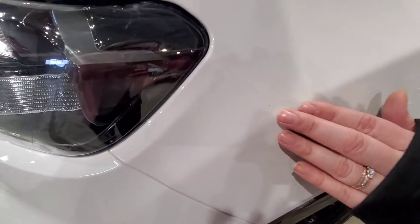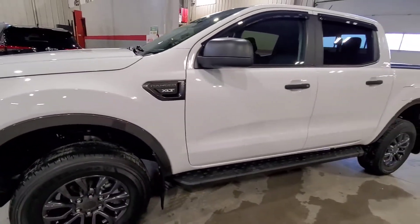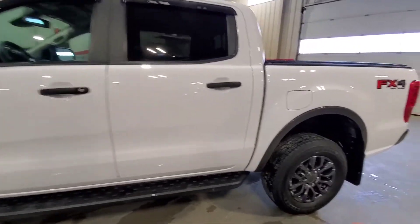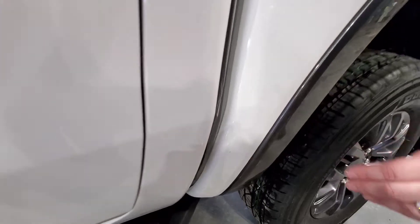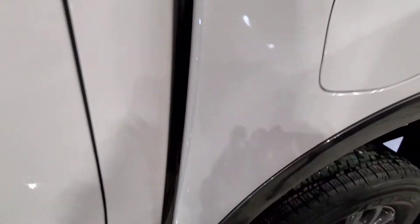Just a couple more imperfections there. Just carry along down the side. Driver side looks pretty good — just a bit down here, just one spot there, another one just kind of there, but nothing crazy.